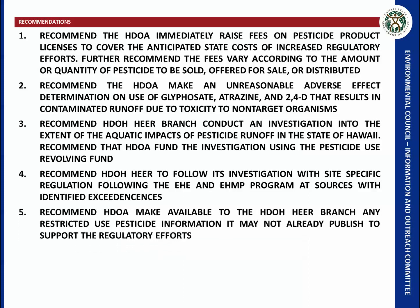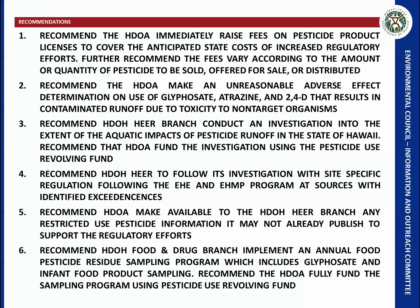I recommend that the Department of Agriculture make available to the HERA branch any restricted-use pesticide information that it doesn't already publish, to support these regulatory efforts — they need to know what they're looking for. It's also important that the DOH Food and Drug branch implement an annual food pesticide residue sampling program that includes glyphosate and samples infant food products. The Department of Agriculture should fully fund this sampling program using the pesticide use revolving fund.